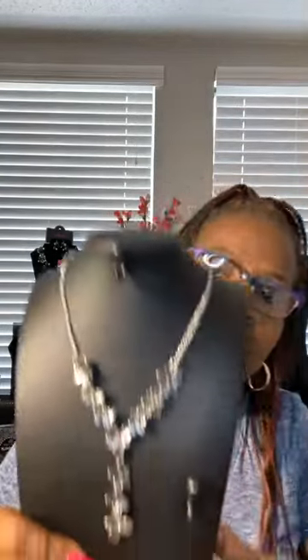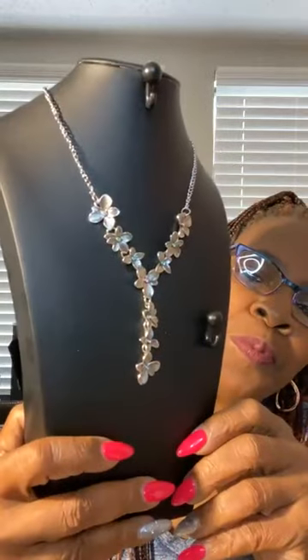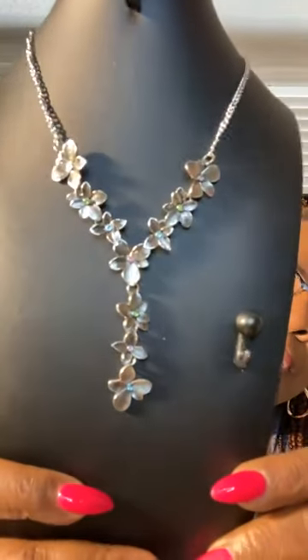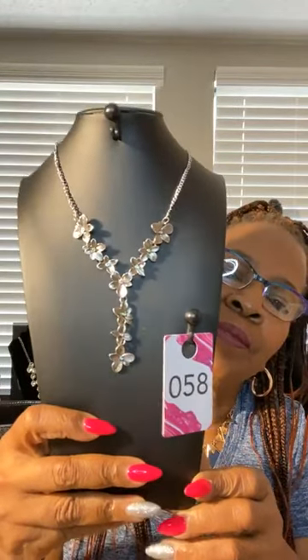Pink, pink earrings. Teardrop, teardrop necklace — the flowers. Each flower has a little stone in there, different colors — your blues, pinks, purples, green. Very cute. Love that. That is number 58. Number 58.